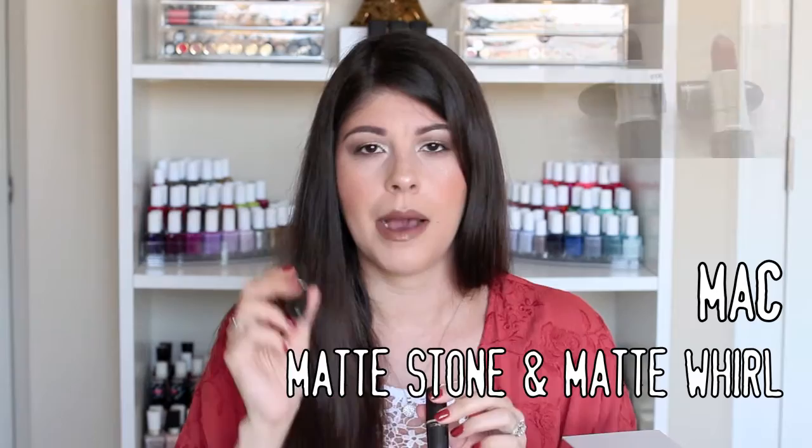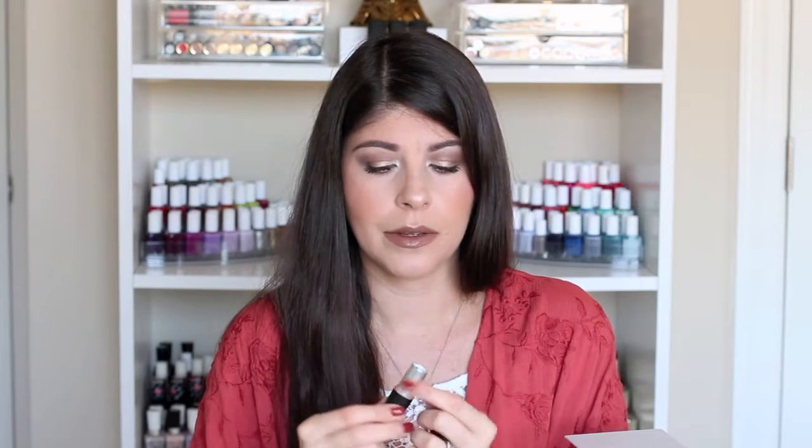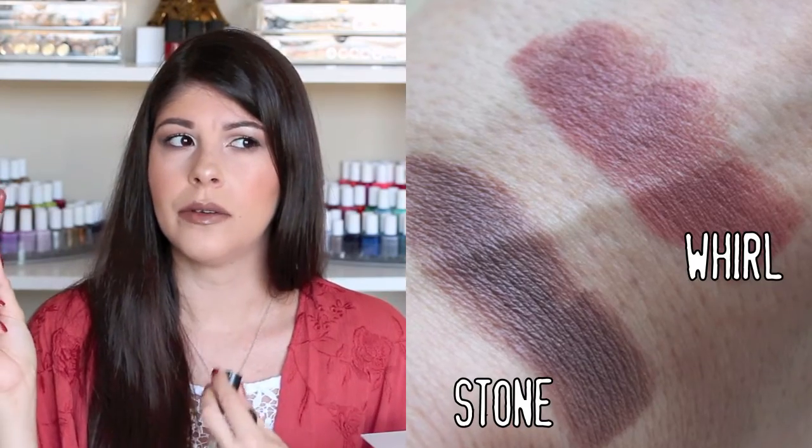YouTube made me buy a lot of MAC lipsticks, but two in particular came to mind when I wanted to film this video — they are Matte Stone and Matte Whirl. Matte Stone is a beautiful darkened brown, kind of gray color — a really pretty, unique color, so I am glad I purchased it. MAC isn't that expensive — I think they're $16 a lipstick. And then Whirl is more of a pretty, rosy mauve — a really beautiful color. I fell on that whole hype train and purchased it, but I don't regret it because it holds a special place in my heart.